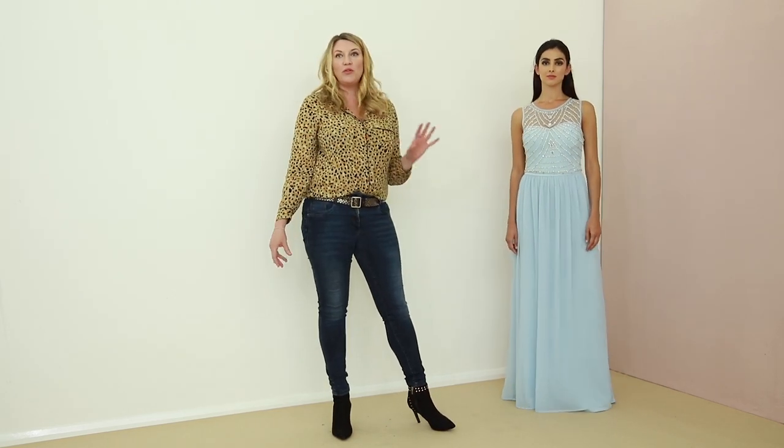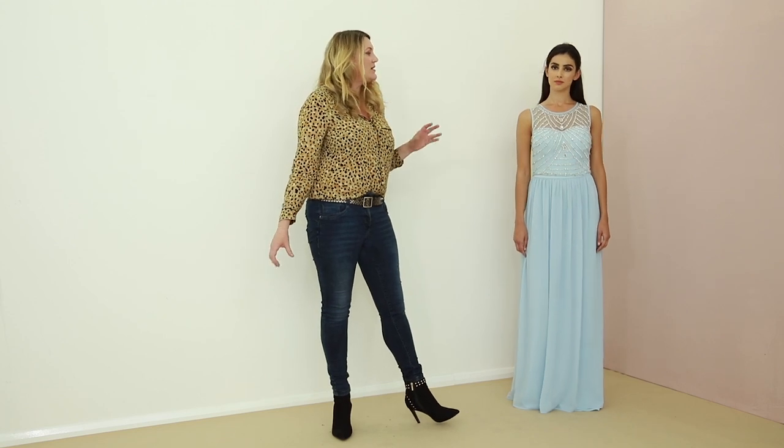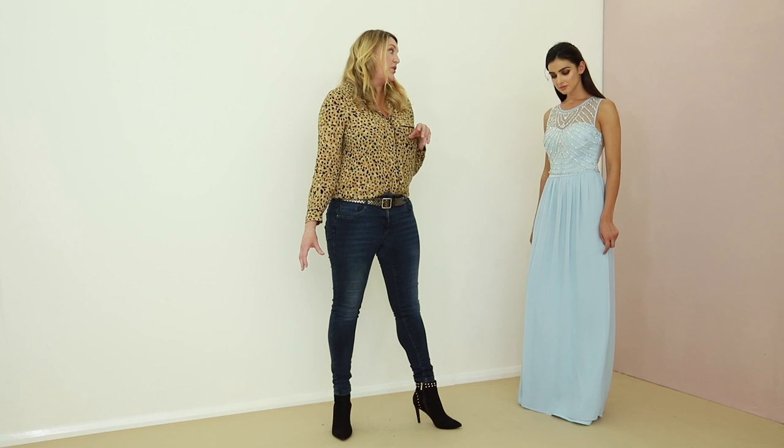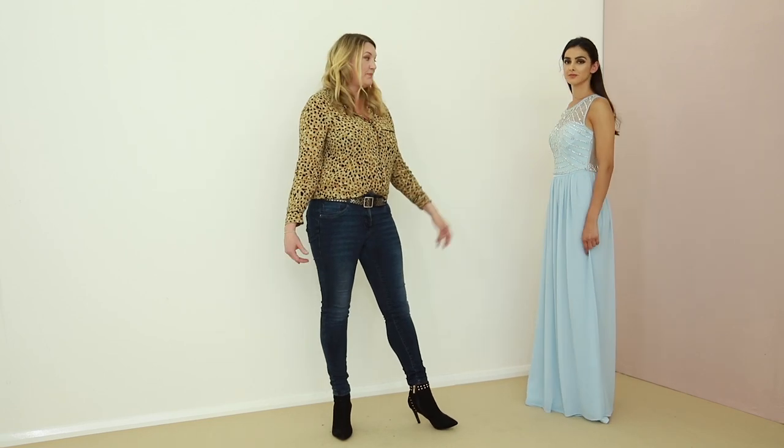It is the height of the prom season and today we're focusing on the beautiful ice cream palettes that make sure that you are on trend this season. Now you may have noticed on the runways there are beautiful ice cream palettes in beautiful sorbet styles and colors. So we picked out some amazing palettes for me today which starts with this baby blue dress.